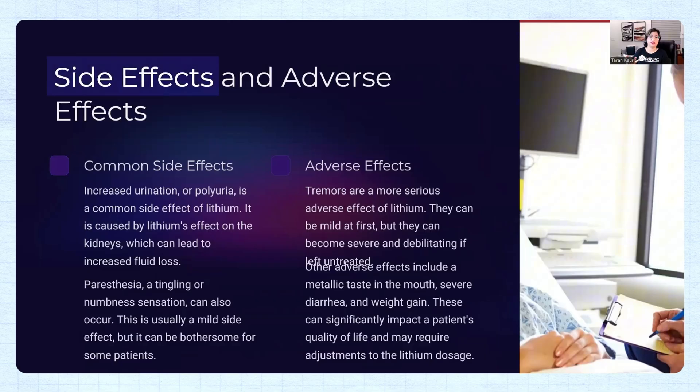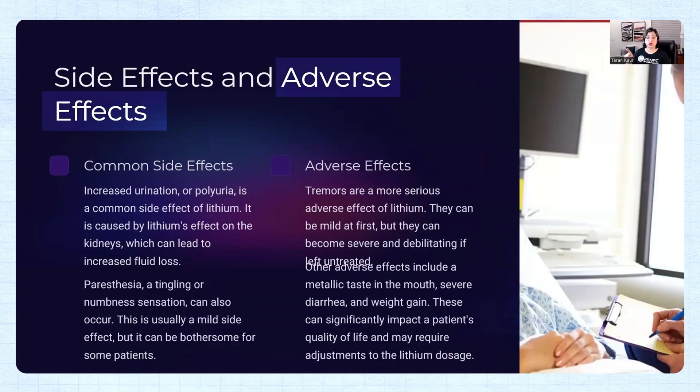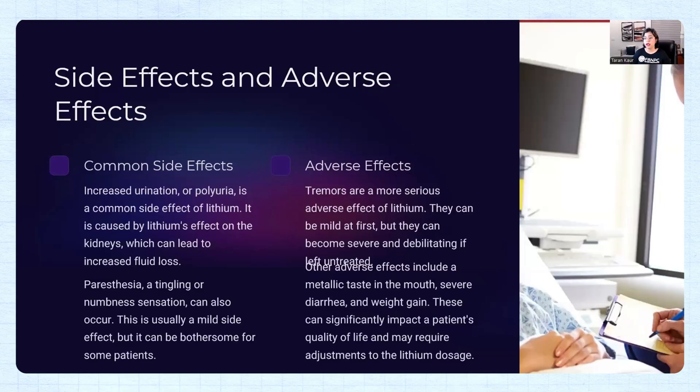As a side effect, patients can complain of paresthesia — tingling, numbness, and abnormal sensation. Students get confused in NCLEX between side effects and adverse effects. Side effects are milder occurrences, while adverse effects are more serious. Adverse effects of lithium can include metallic taste in the mouth, severe diarrhea, and weight gain — symptoms that significantly affect the patient's quality of life, indicating the patient may be entering a stage of adverse effects.